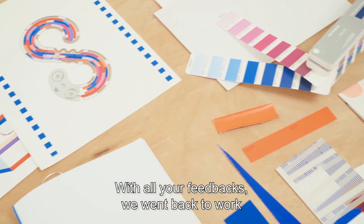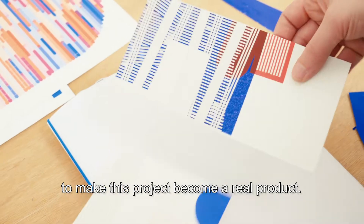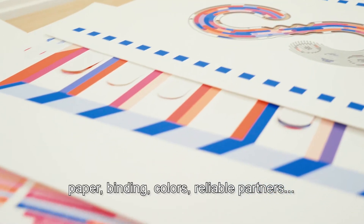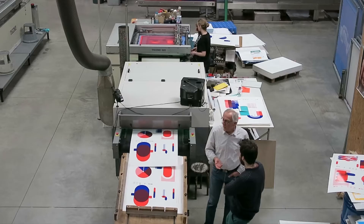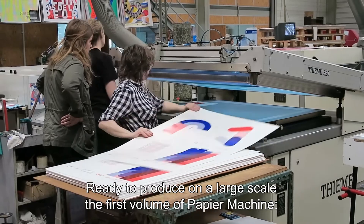With all your feedbacks, we went back to work to make this project become a real product. We made choices to reach high-quality expectations. Paper, binding, colors, reliable partners — everything had to be perfect and industrially feasible. And here we are, ready to produce on a large scale the first volume of Papier Machine.